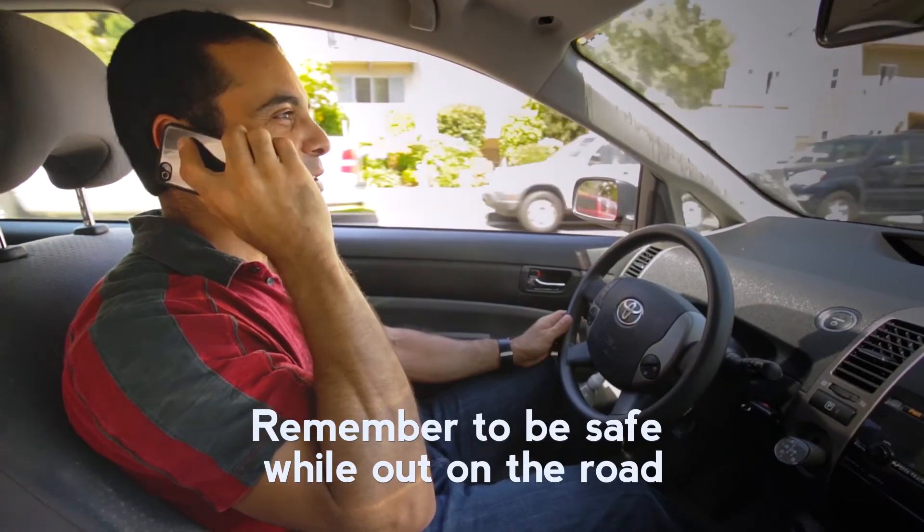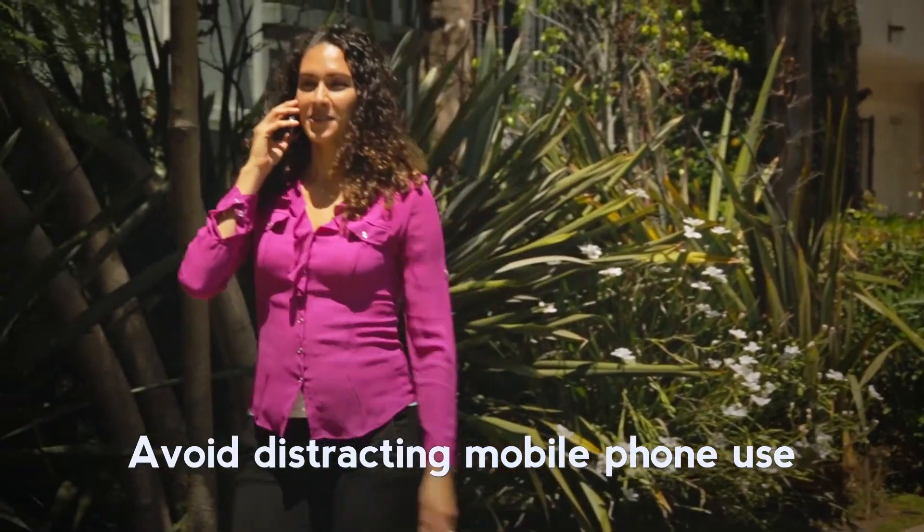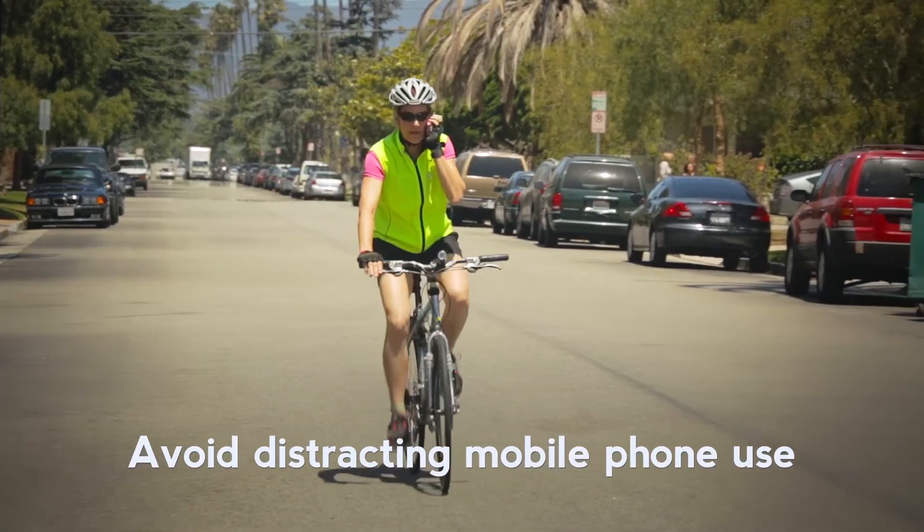Also, remember to be safe while out on the road. Avoid distracting mobile phone use when walking, biking, and especially while driving.